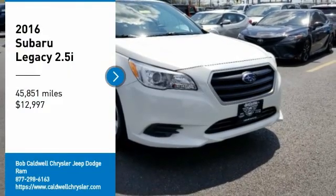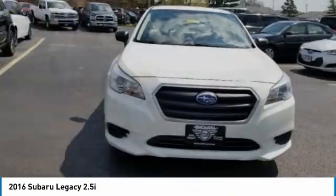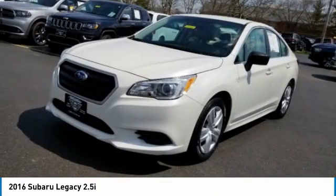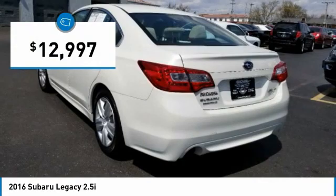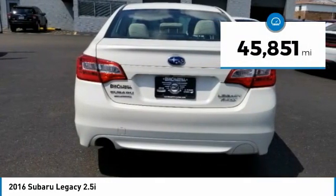Stop by and take a look at the 2016 Legacy. The Subaru Legacy offers a roomy interior and a dynamic drive you feel every second you're in the driver's seat. It's a refreshing alternative to the alternatives and is priced below $15,000. This vehicle has less than 50,000 miles.